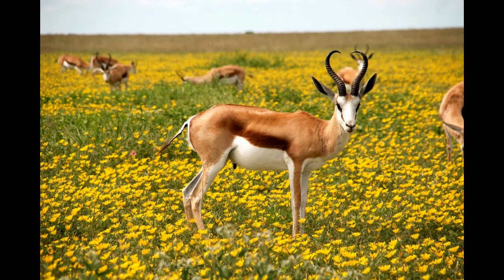Baby antelopes are easy targets, and the mother keeps them in a secret location until they become stronger. When young antelopes join the large group, they spend most of their time with other youngsters in the herd. Antelopes live around 10 years in the wild and up to 20 years in captivity.